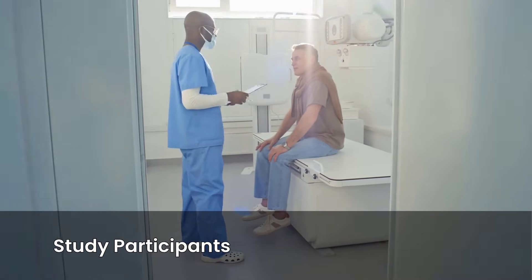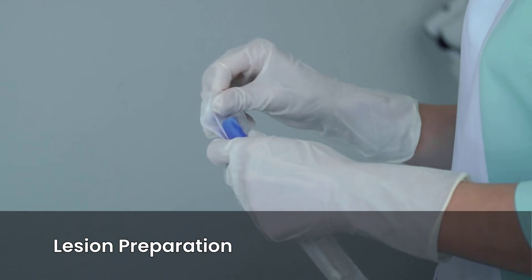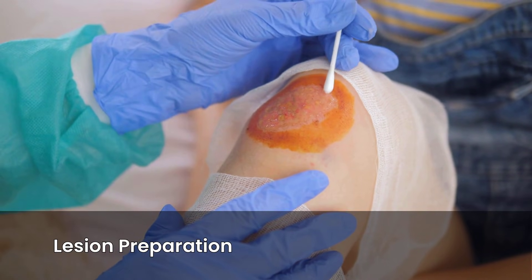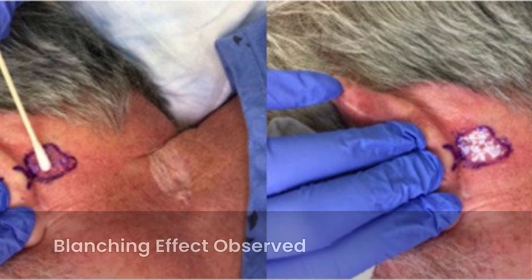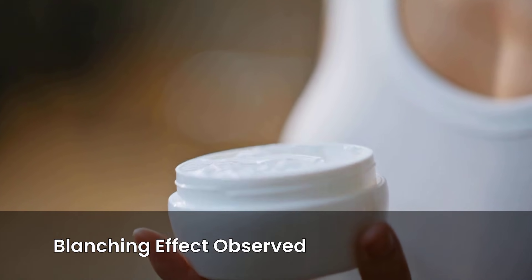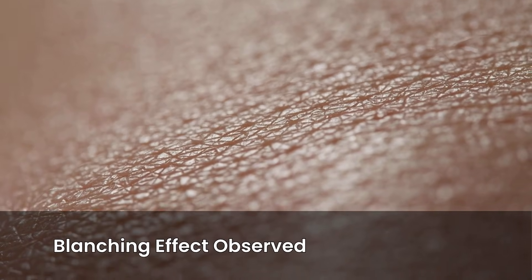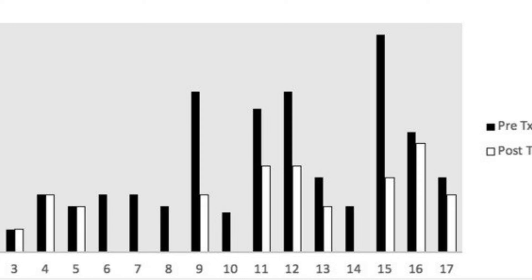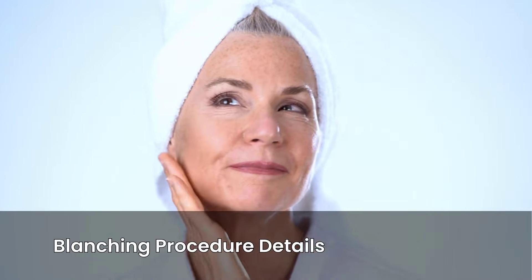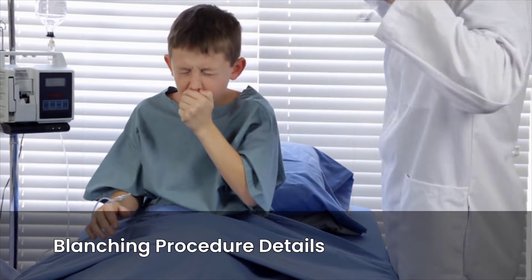Patients were followed for six months to monitor outcomes. Before treatment, lesions were carefully measured and photographed. A sterile swab was used to clean the skin, then a cotton-tipped applicator soaked in HP 33 was rubbed onto the lesion until a blanching effect was observed — the skin turned white, indicating the hydrogen peroxide was working. Patients reported only minimal discomfort, often described as a slight tingling sensation. The blanching typically lasted about 30 minutes, after which the skin returned to its original appearance. Patients were not given any special post-treatment instructions, highlighting the simplicity of the procedure.